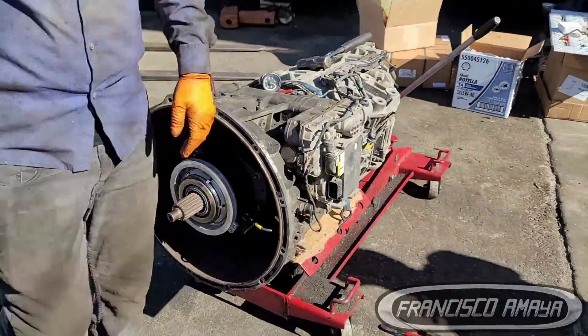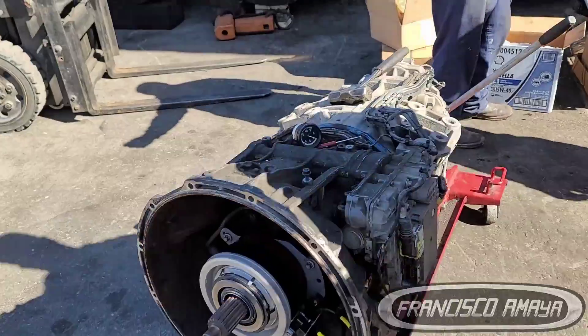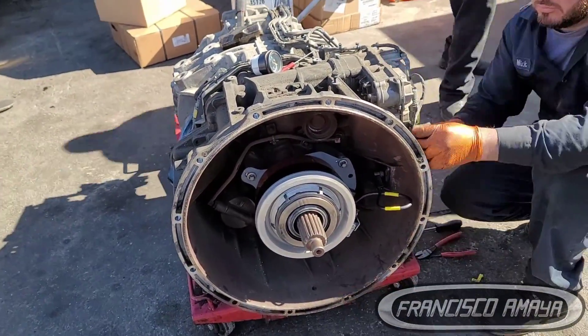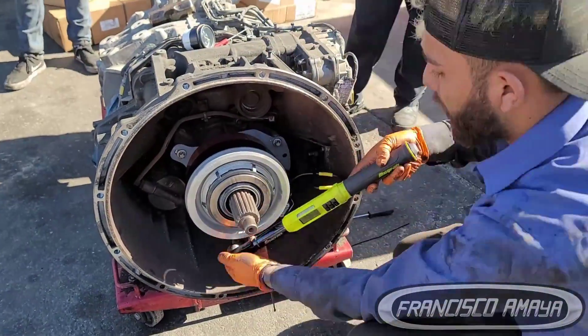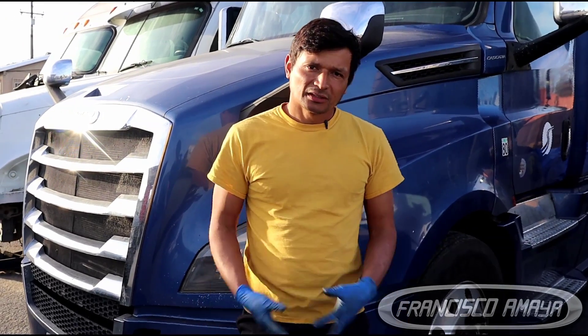Since we know that these transmissions are very expensive, we have to try to keep track of them so we don't spend extra money. I hope you liked this video. Share it with anybody that owns a truck with a DT12 transmission. Thank you for watching and subscribe to the channel.